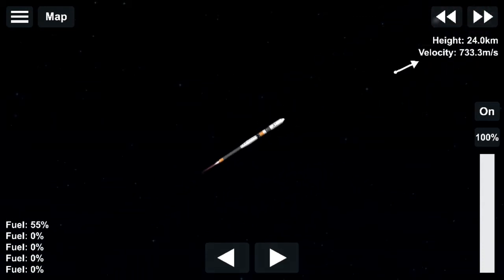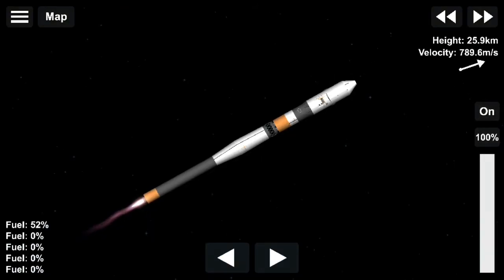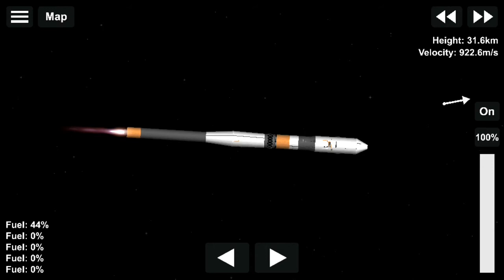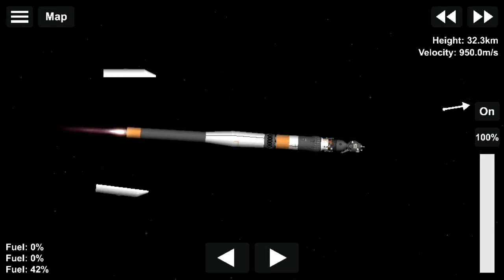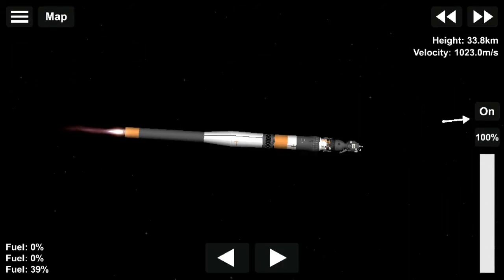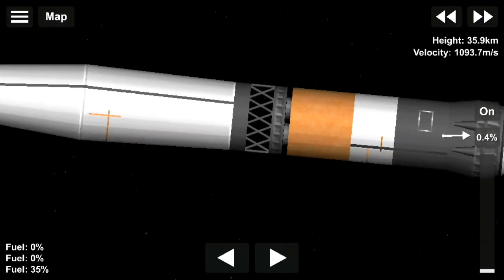40 seconds. The flight is normal. 70 seconds of flight of the booster of the Soyuz Space Station. The first stage has been passed, on which maximum acceleration is encountered. The velocity has exceeded 500 meters per second.